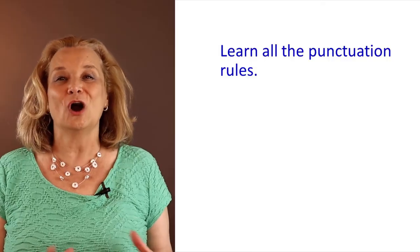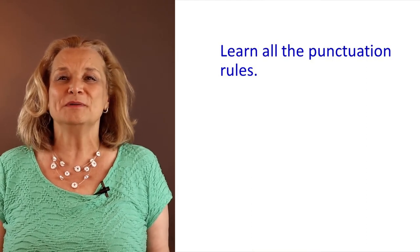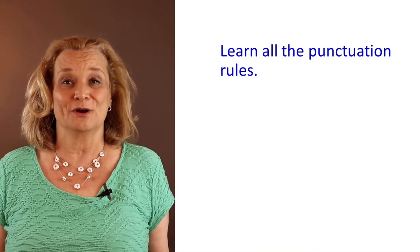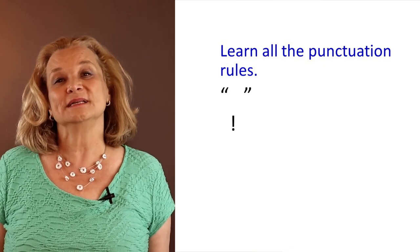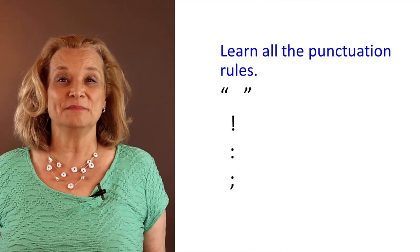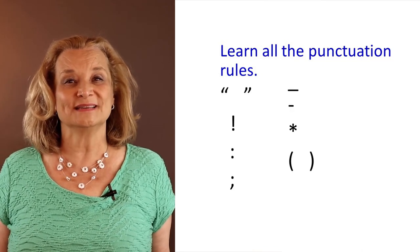How did you do on the commas test? Let me know in the comments below. And by the way, this is not a complete list of comma rules — this is just a partial list. I recommend that you learn all the rules related to commas, but not only to commas — also all the different punctuation marks, such as the quotation mark, the exclamation point, a colon, a semicolon, a dash, a hyphen, an asterisk, parentheses.